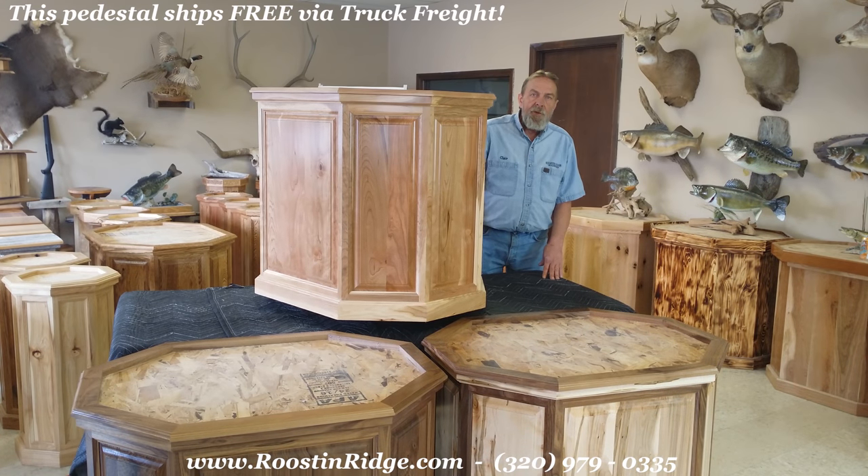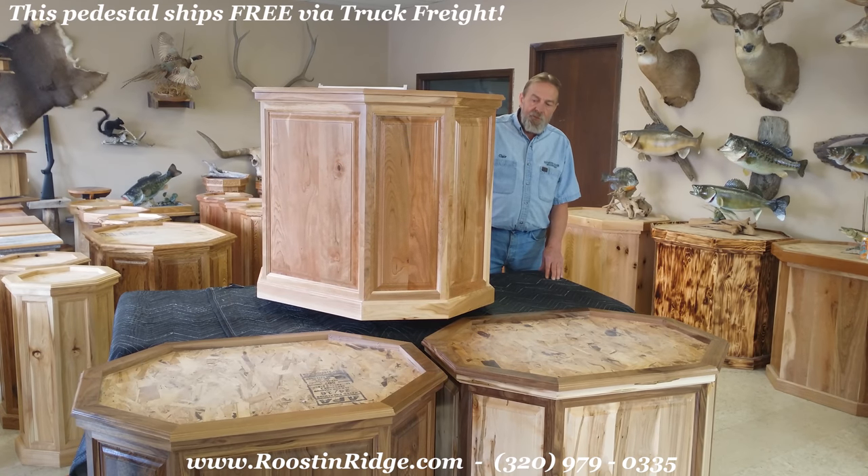Hello folks, Claire from Roosten Ridge. I'd like to welcome you to Roosten Ridge Woodworks.